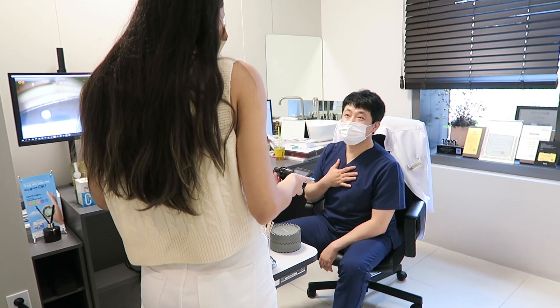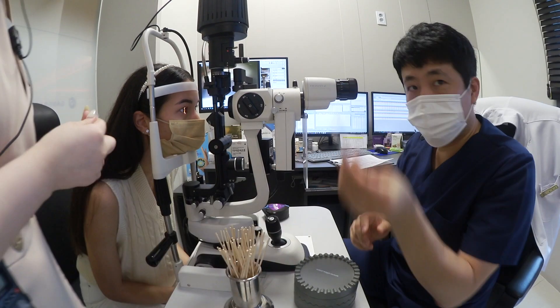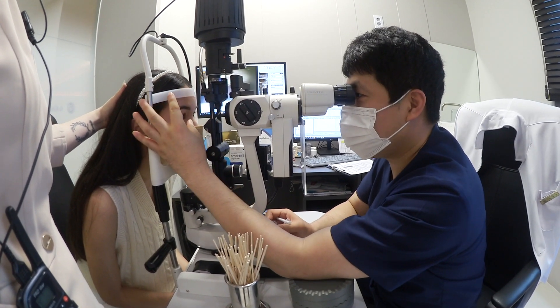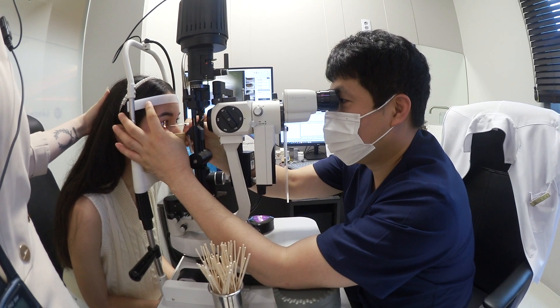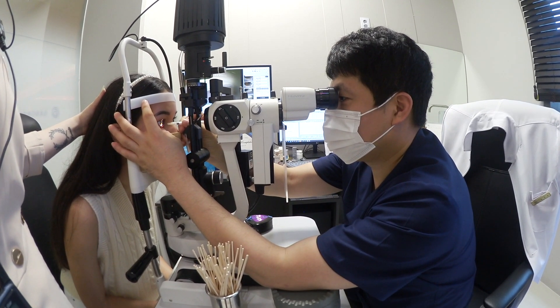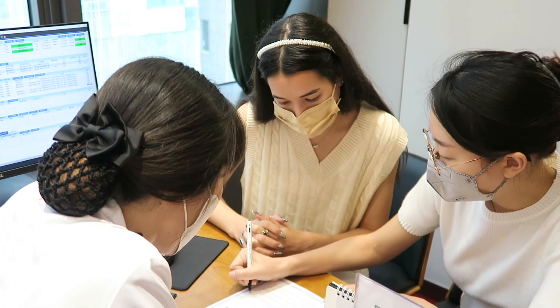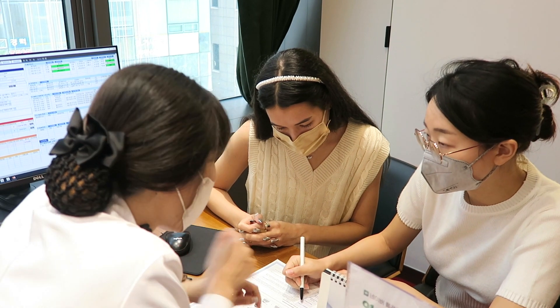I had actually canceled my appointment the week prior because I had COVID, so the doctor was really relieved and happy that I came this time. He's taking a small needle and lightly poking my eyeball with it — I know that sounds painful but it actually wasn't at all because my eyes were very numb. He was just checking if I experienced any pain, since that's the sensation I would feel during surgery.